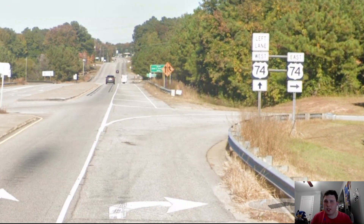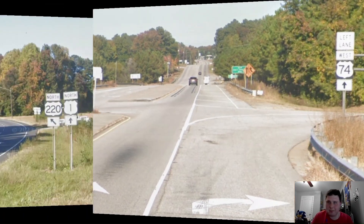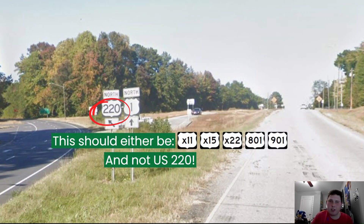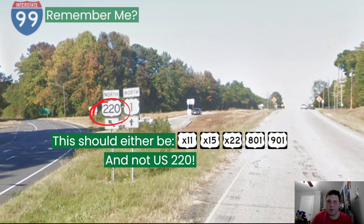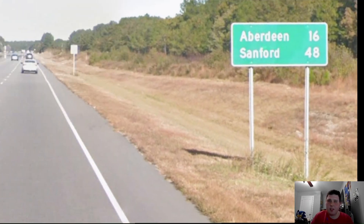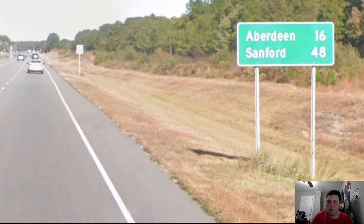Our first major junction here in Rockingham, North Carolina, is US Highway 74, and this is also Interstate 74, but North Carolina is not signing it as such, and that is a good thing because Interstate 74 should not exist here in North Carolina. We also remain with US Highway 220, and 220 continues north into Greensboro and other states, while we continue north on US-1 towards Sanford, Raleigh, and Virginia. Our first mileage sign gives us Aberdeen at 16 miles away and Sanford at 48 miles.